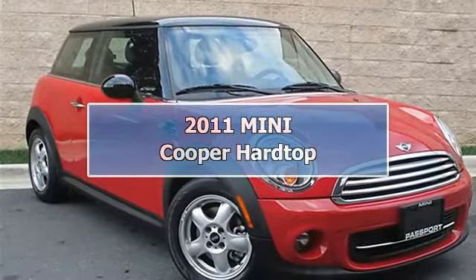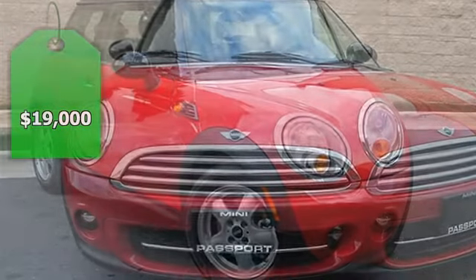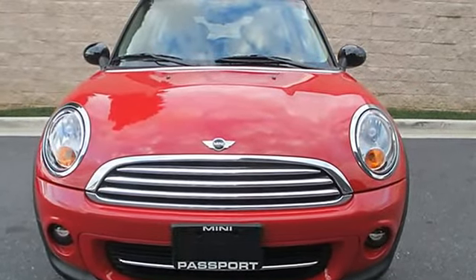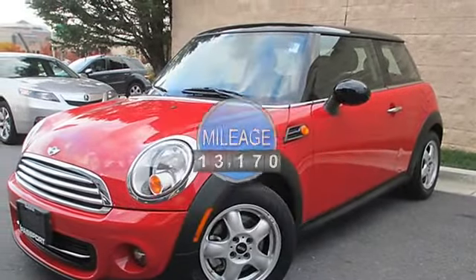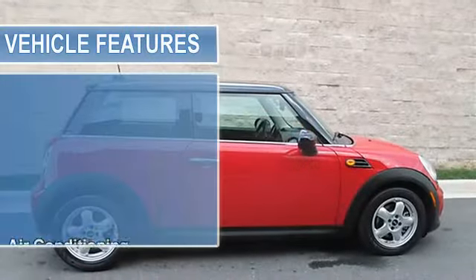Cold-weather package: heated front seats, heated mirrors and washer jets, and power folding mirrors — talk about a deal. This is a one-owner, Carfax certified 2011 Mini Cooper.